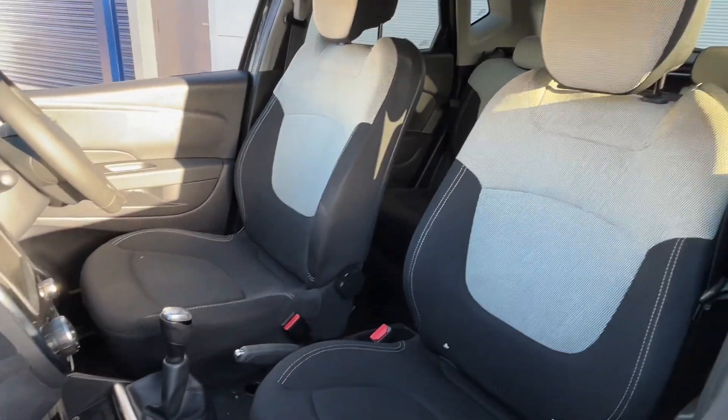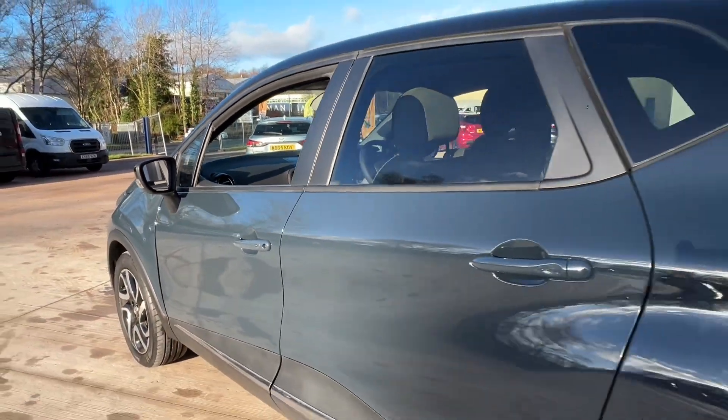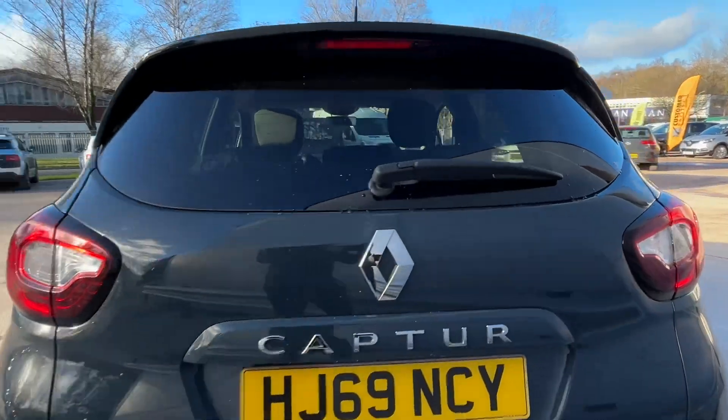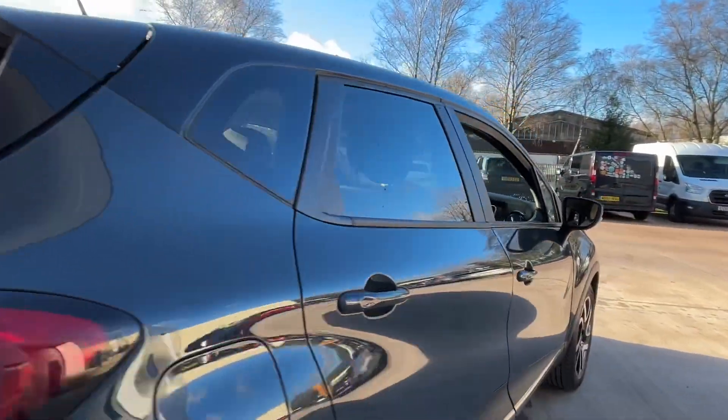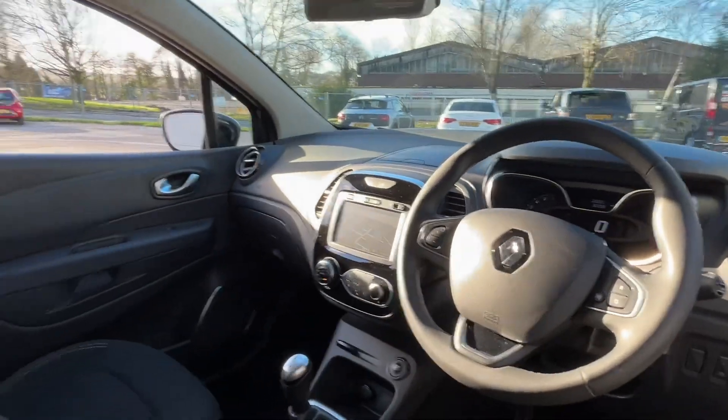A half black and a light grey interior. Alloy wheels, parking sensors. It's a really nice car — lovely colour. On-board computer. Only covered 32,000 miles, so nice low mileage.